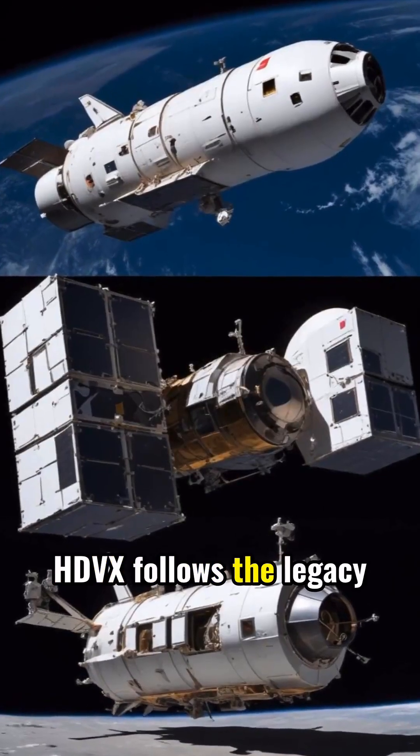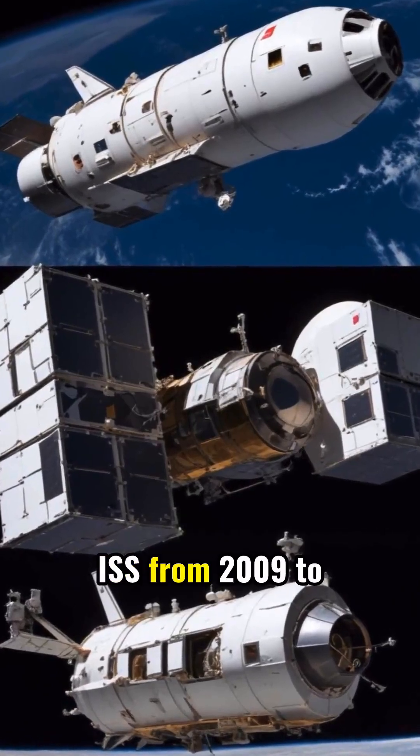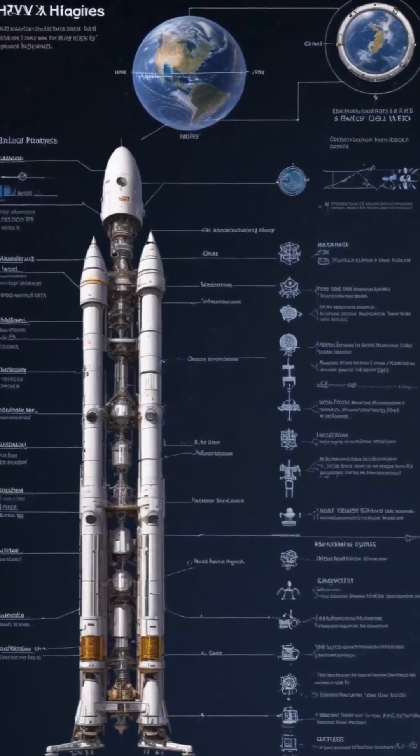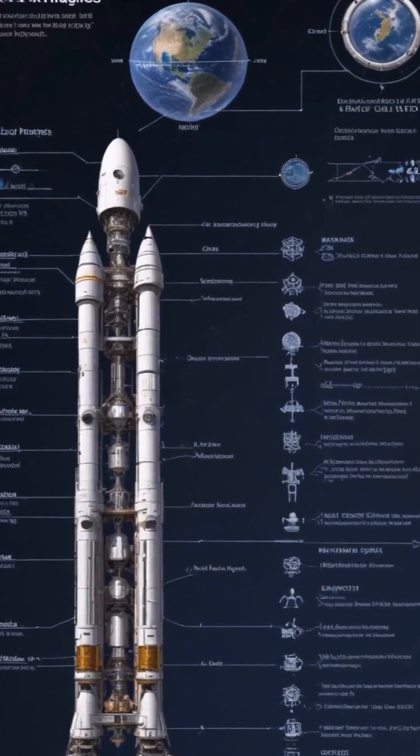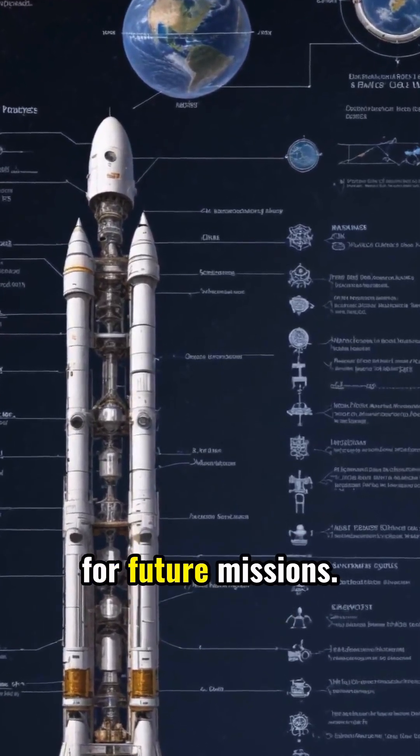HDVX follows the legacy of Japan's HTV series, which reliably supplied the ISS from 2009 to 2020. Unlike its predecessor, HDVX is a complete redesign, introducing all-new systems and a modular architecture for future missions.